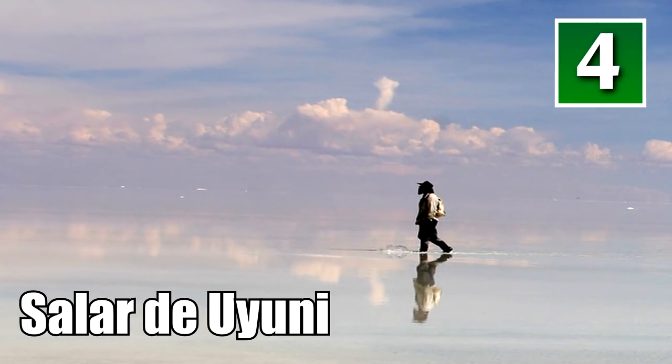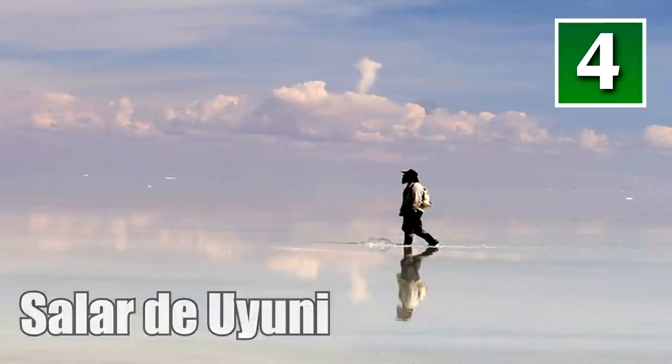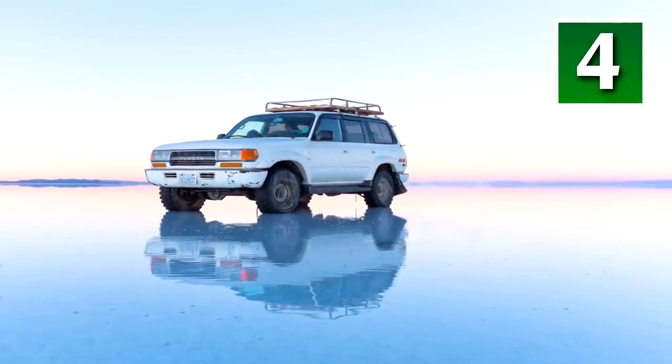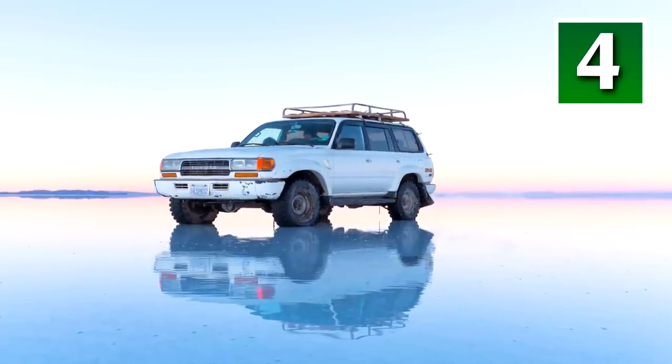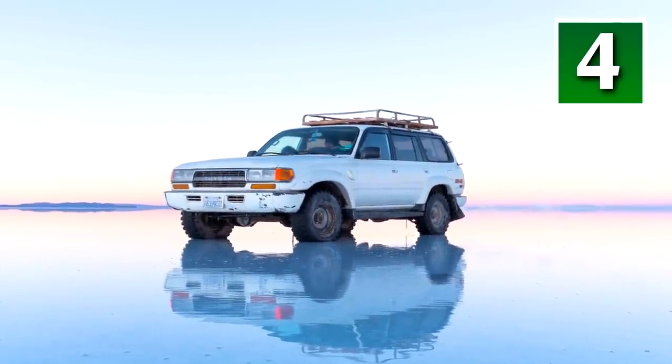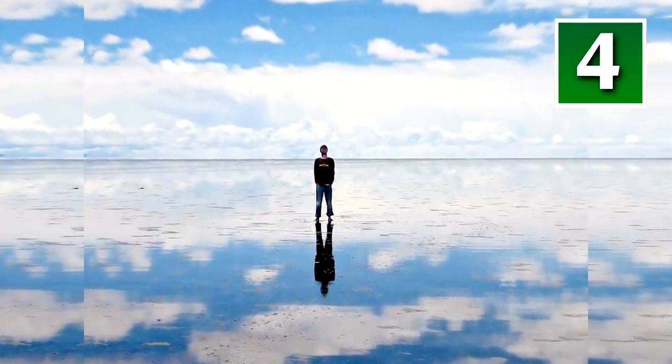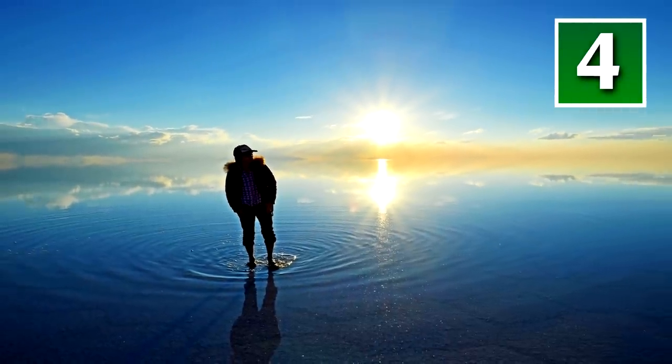Salar de Uyuni, Bolivia. That man is not Jesus. He's actually walking on the Salar de Uyuni salt flats in Bolivia. The area is covered in salt and is completely flat for thousands of miles. The area is most famous for its unique reflections, creating the illusion of walking high in the sky.